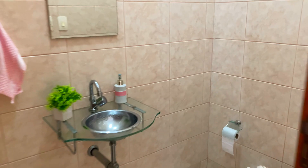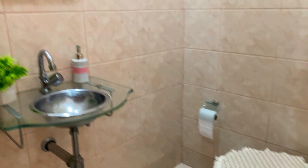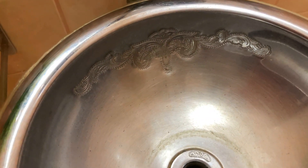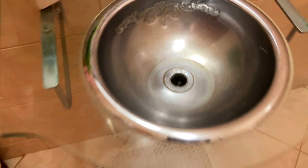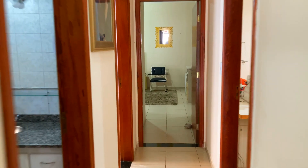Saindo aqui da cozinha, ainda integra a área de convivência este lavabo — olha que lavabo fantástico. Acabamento não muito diferente dos demais cômodos. Azulejo até o teto, moldura de gesso entre o teto e as paredes. Uma comodidade que você vai poder usufruir com seus visitantes. Detalhe fantástico nessa pia.